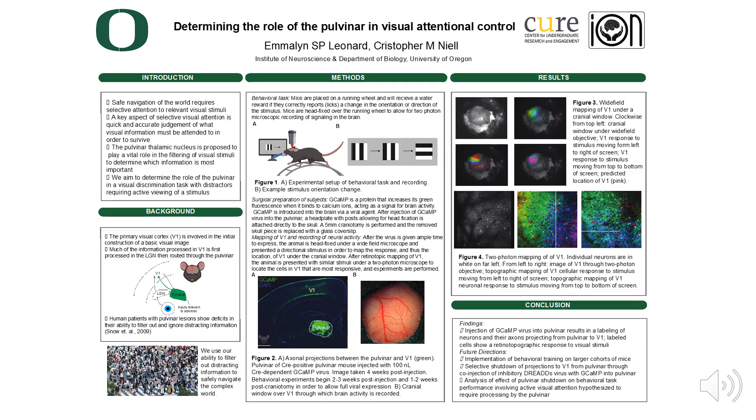Additionally, I will utilize the fluorescent calcium indicator GCaMP to simultaneously record in cells originating in the pulvinar that project up to V1 through a two-photon microscope. During experiments in which the pulvinar is not shut down, I will develop an analysis through which I can pull out patterns of activation of pulvinar axons in response to the stimulus the mice are presented.